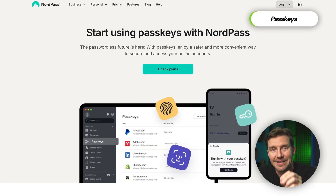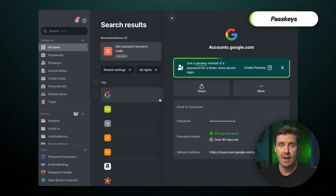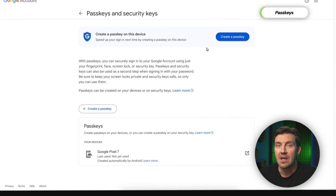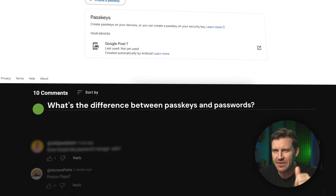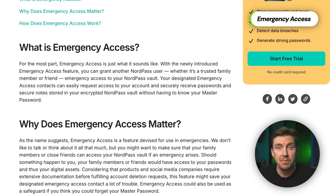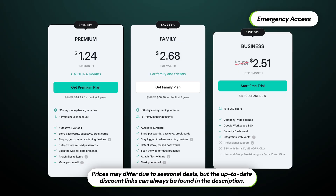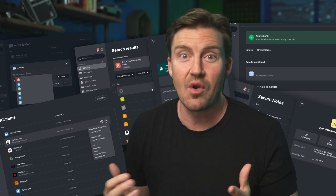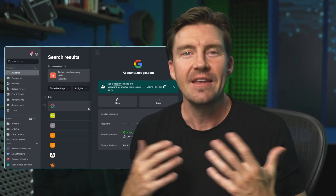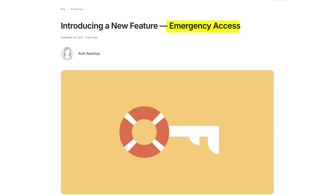Don't forget the latest and greatest in password security: Passkeys. NordPass's alternative to traditional passwords, Passkeys are designed to make logins even faster and more secure. If you want more info on Passkeys, leave a comment below. The emergency access feature also lets you grant trusted people access to your vault if something happens to you, and it's available with the premium, family, and business plans. While NordPass doesn't drown you in extra features, it has everything to stay secure and private online, while also giving you some nice additional free tools.